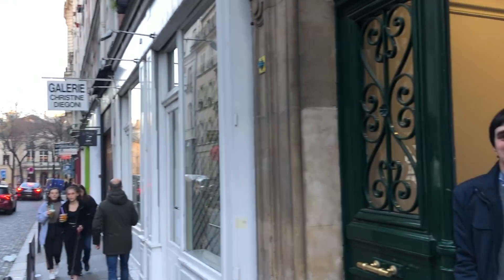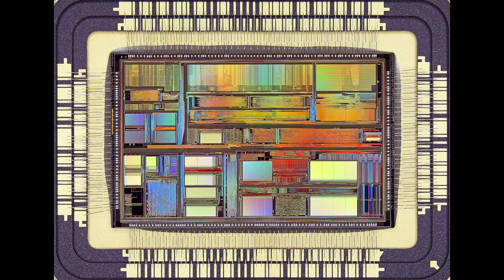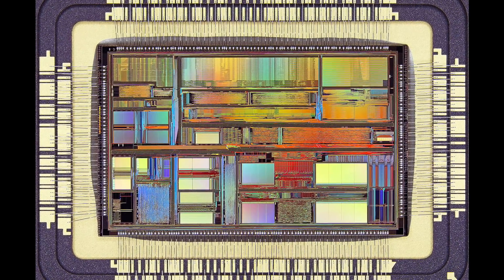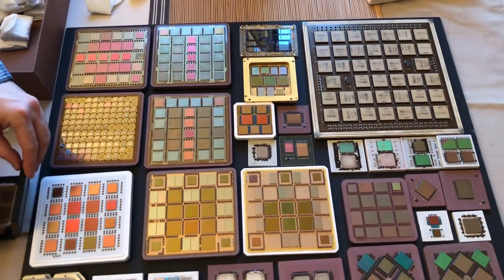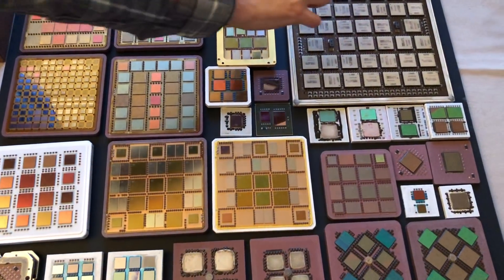We later visited him in his lair in Paris, where he showed us his impressive CPU chips collection, which he documents by taking amazing beard-eye pictures. At this point, we knew he was certifiably nuts, in a way that we fully approved, and would deserve future observing.